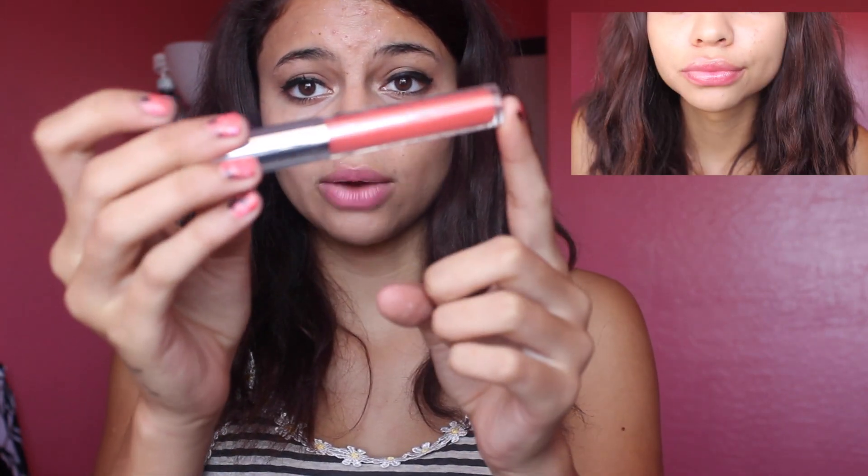So I got two lip glosses and they are called the Amaru lip gloss. This first one is in number seven — it's a really pretty orange-ish coral color. The next one is in color 09 and this one is more of a pinky, bubblegum pink.